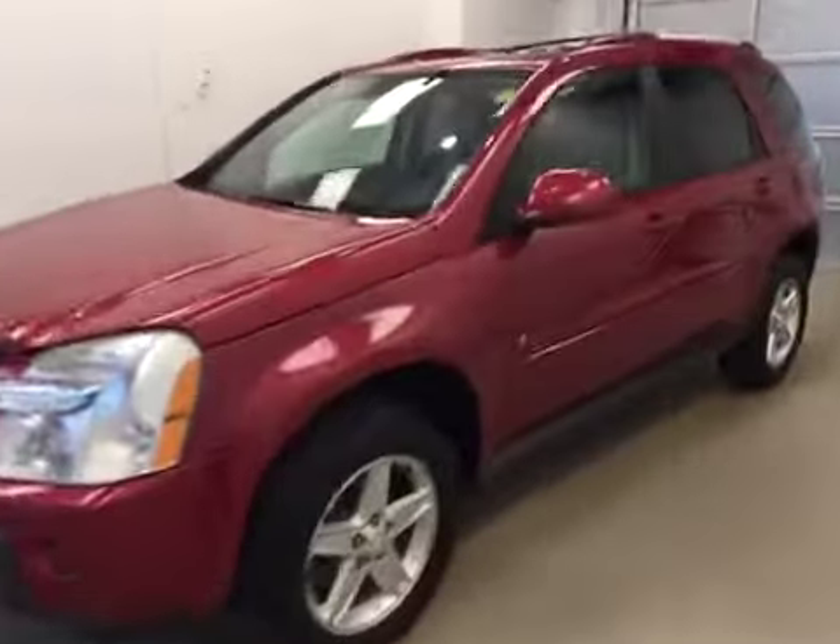This is stock number 156521 on a 2006 Chevy Equinox LT, and our exterior color today is red.